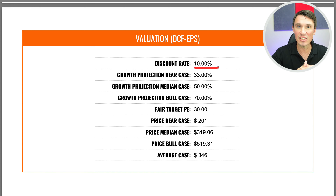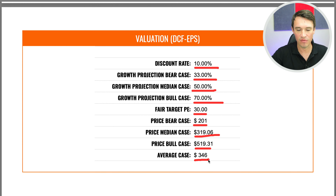The analysts are expecting Tesla to be growing between 33% and 70% over the next five years annually. I used a fair target PE ratio of 30. Now obviously they are currently trading at 331, and the auto industry is trading at around 22, but they are a growth stock so I'm using 30 as the multiple, which is already pretty bullish. So I used a bear case of 33%, 50% for the median, and 70% for the bull case. This gives a bear case of $201, a median case of $319, a bull case of $519, and an average case of $346.